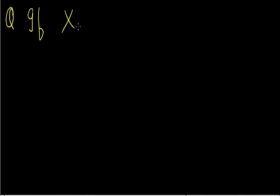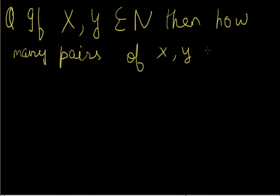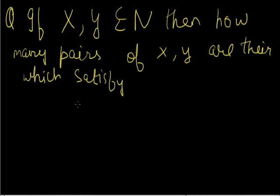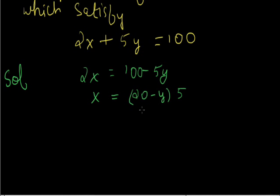If x and y are natural numbers, find the ordered pairs satisfying 2x plus 5y equals 100. We can write it as 2x equals 100 minus 5y, or x equals 20 minus 5y divided by 2.